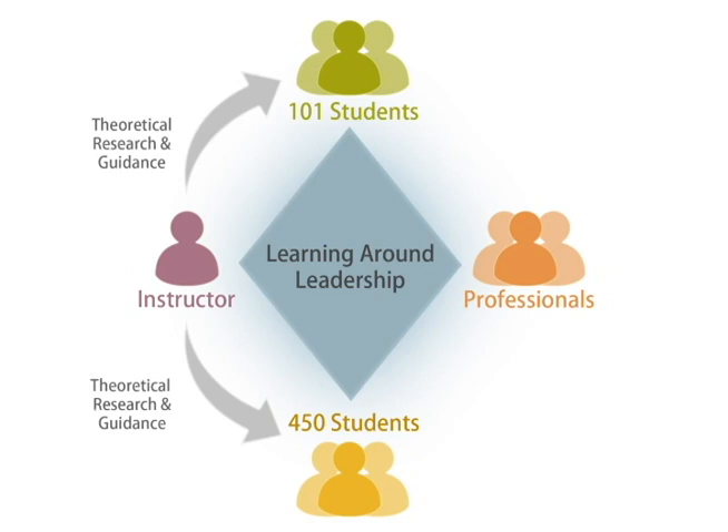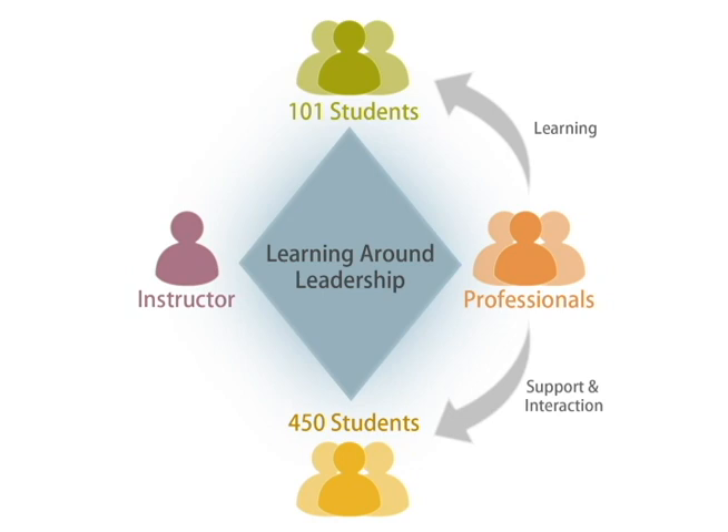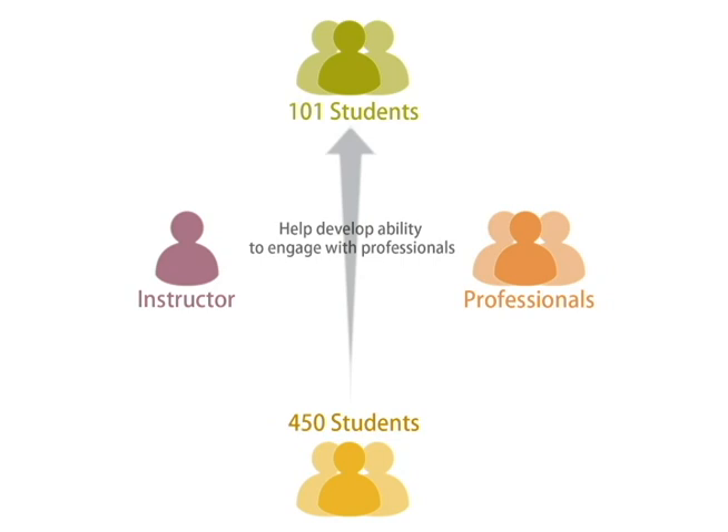The professionals provide learning for the 101 students but also connect with the 450 students, in so far as the 450 students facilitate and support their interactions. And the 450 students work with the 101s in developing their ability to engage in conversations with their professionals as well as develop their own learning around leadership within the 101 class.